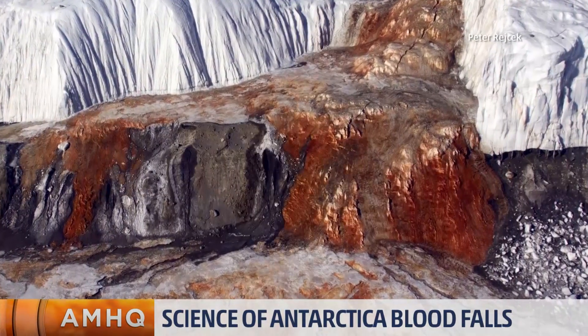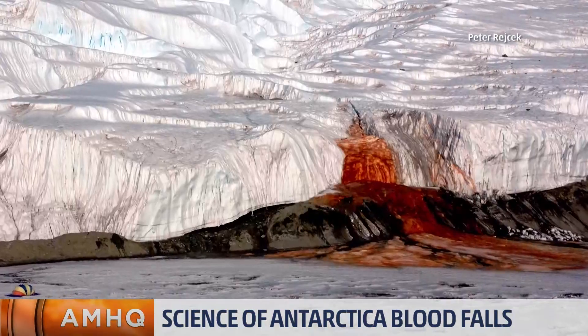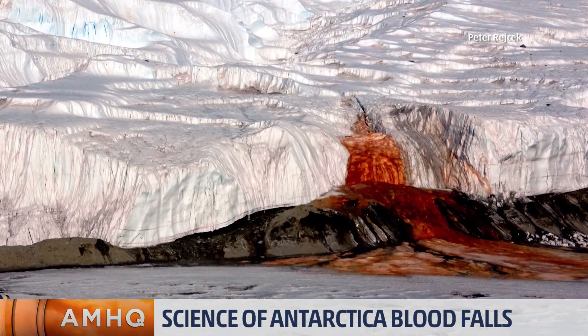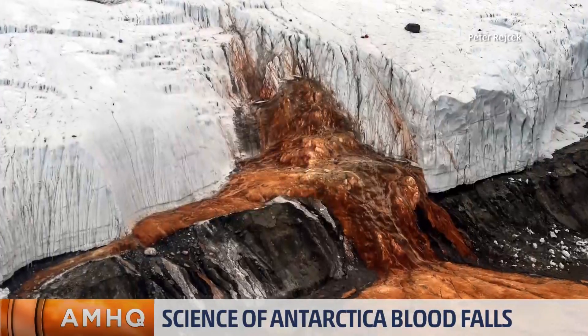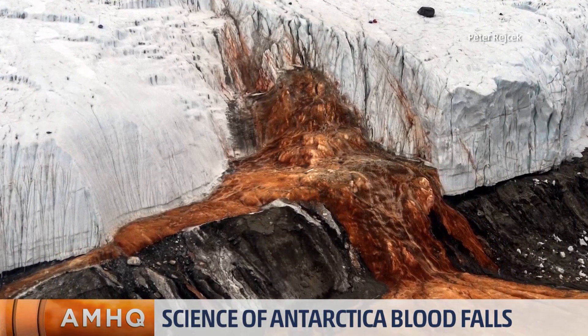Is this something we've ever seen before in Antarctica? This iron is coming from, what, like a million years ago? It's been flowing for a while — it was first discovered in 1911. This is one of the few glacial flows dyed a dark red color. We see glacial flows beneath glaciers a lot as glaciers melt, but it's fairly unusual for a stream to be dyed dark red. It takes about 1.5 million years to travel from the source all the way to Blood Falls — longer than the age of human civilization.